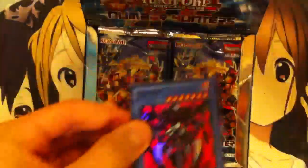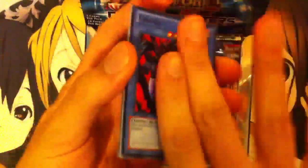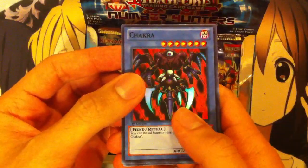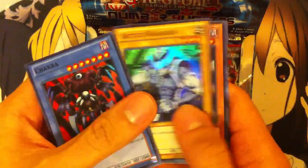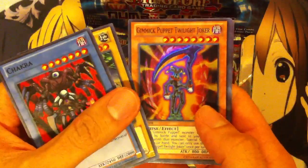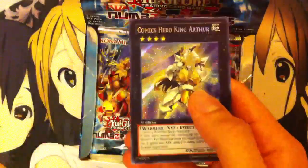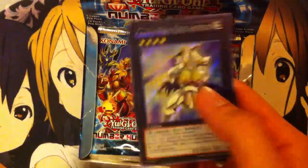Starting from the left side. They moved the secret rares — they used to be in the front, but they moved them to the back so people could be more surprised with what they pull. Our first card is Chakra, a ritual monster. We got Battle Warrior from Joey. Gimmick Puppet Twilight Joker. Chronomaly Aztec Mask Golem. And our first secret is Comics Hero King Arthur.